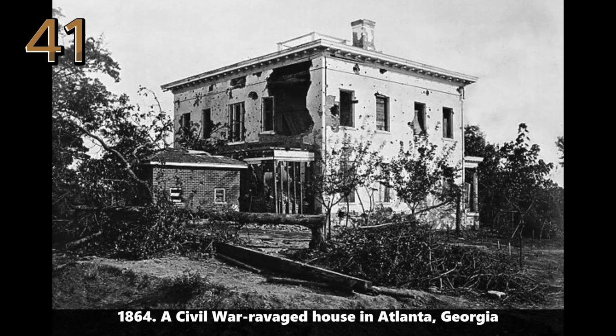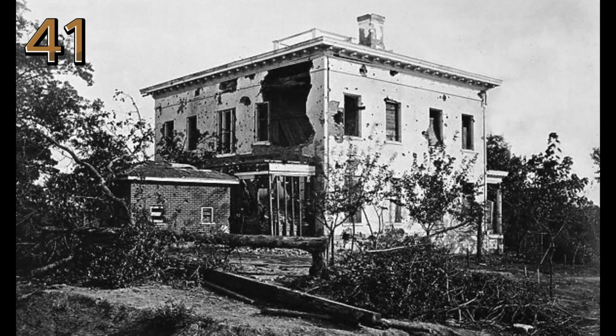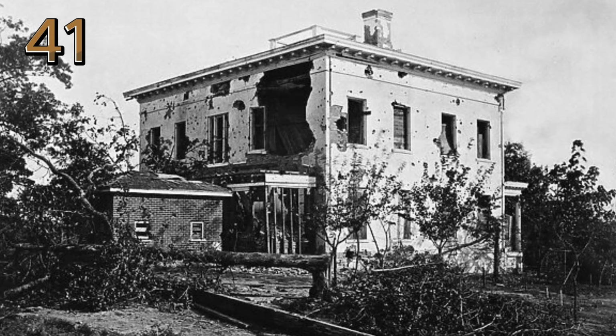1864: a Civil War-ravaged house in Atlanta, Georgia. This image shows a house in Atlanta damaged during the Civil War, illustrating the destruction faced by many buildings in the South.